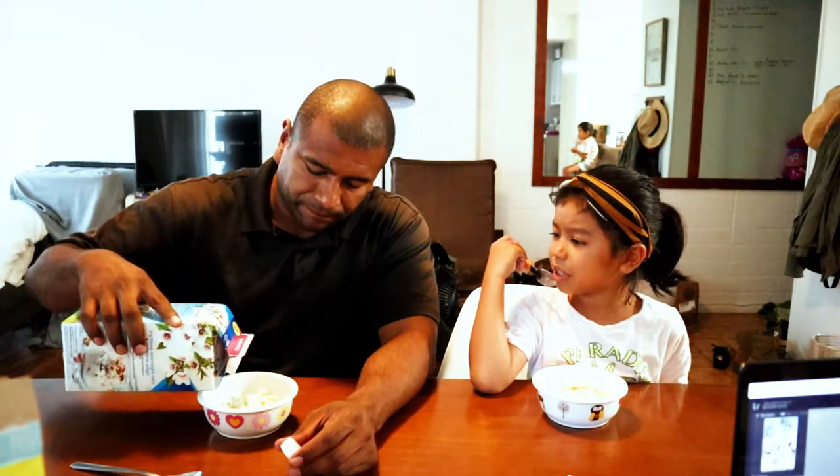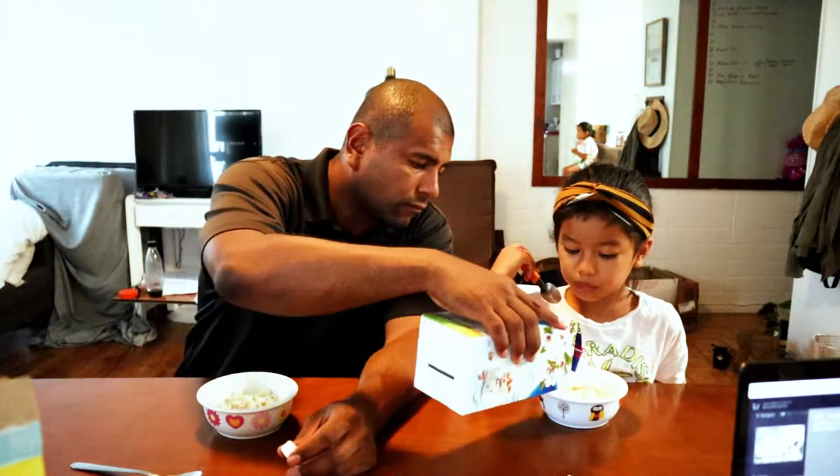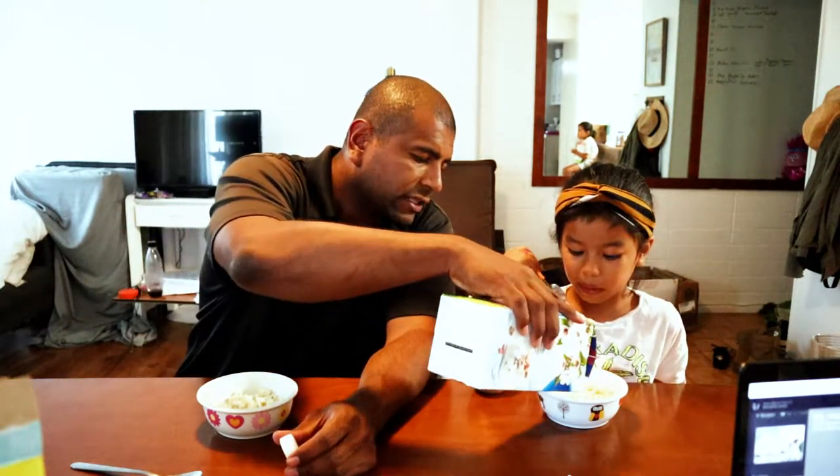Oh, it has a nice crunch — it's almost like you bite into it and then it just melts away. I'm going to add some of the milk now. The flavor is really subtle. It actually smells sweeter than what it tastes. I like the crunch though.